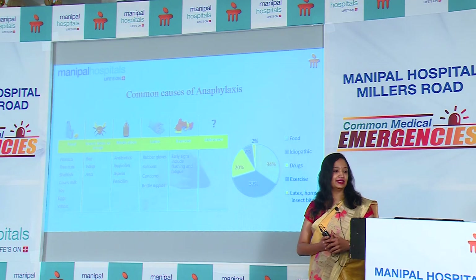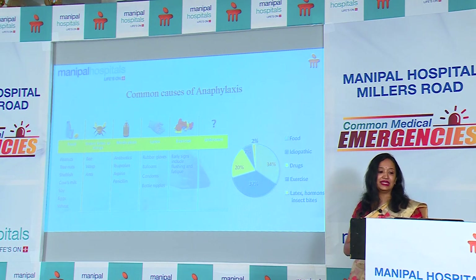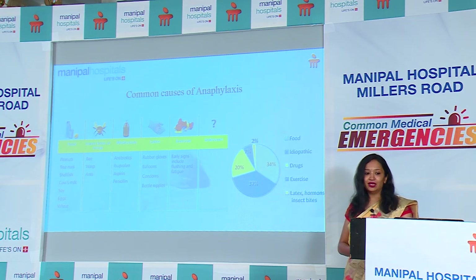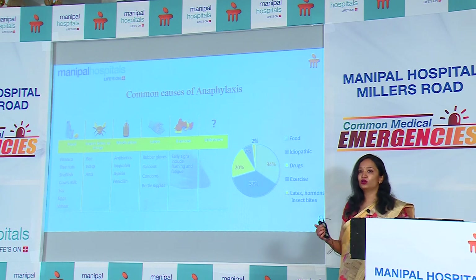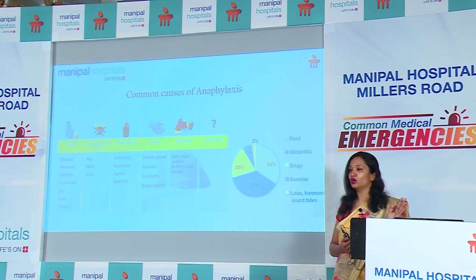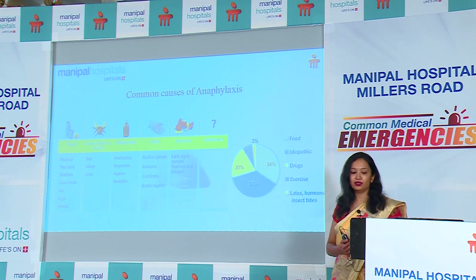Common causes of anaphylaxis include food allergies such as milk, soya, egg, and fish. Insect bites from bees and ants, and medications — technically any medication can cause allergy, but common ones are penicillin and beta-lactam groups, as well as NSAIDs and aspirin. Latex, exercise, and a large portion fall under unknown or idiopathic causes. An Asian study identified that 34% were food allergy, 37% unknown causes, 20% drugs, 7% exercise, and 2% other causes including rubber and insect bites.